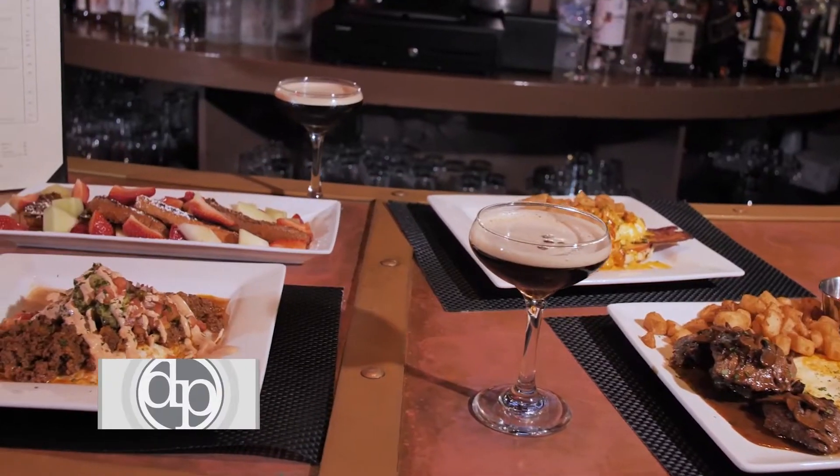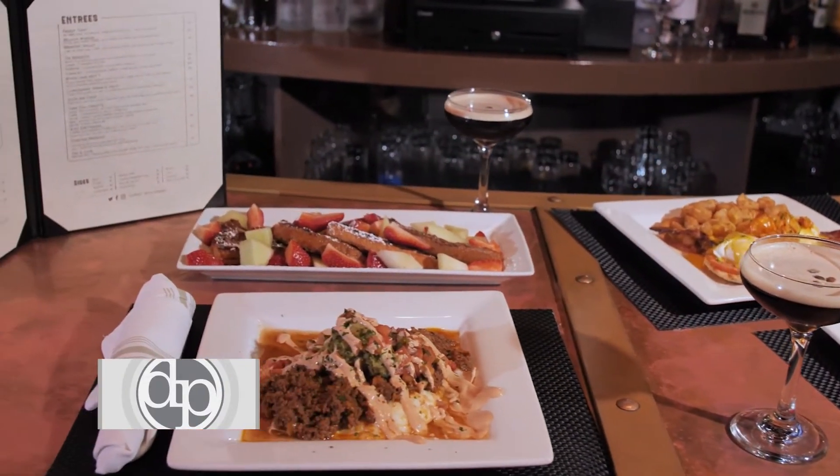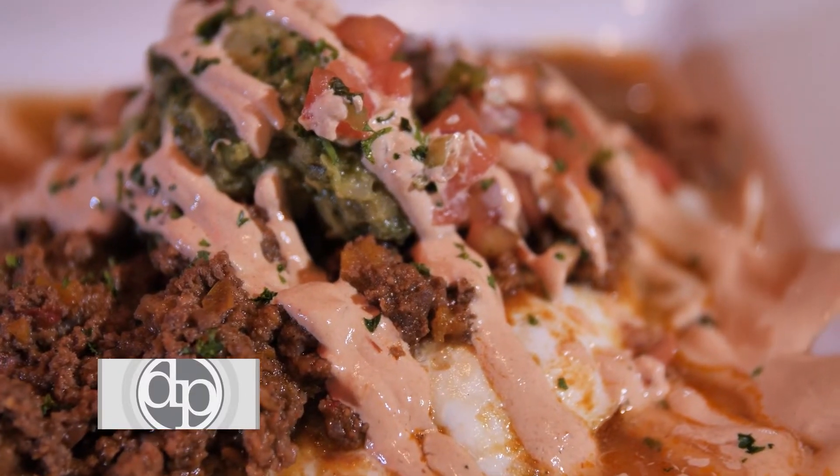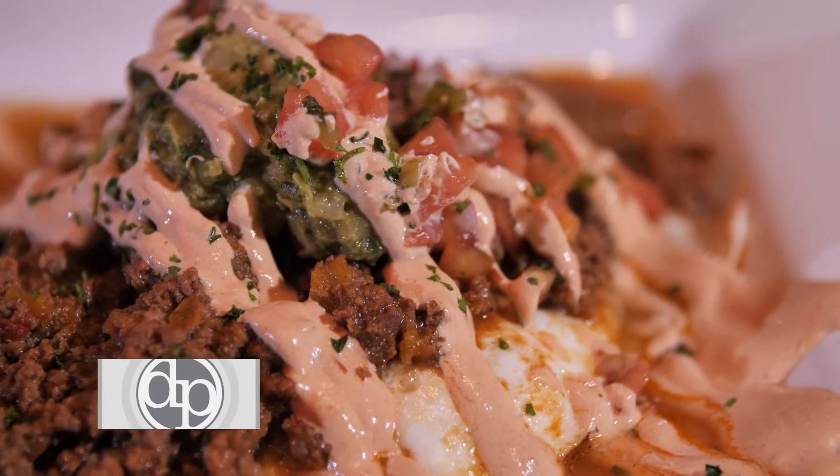Hi, welcome to West End Johnny's. I'm Johnny. For Live Reggae Brunch we have the classics. We have the West End huevos, appropriately named, homemade chili, guac, pico de gallo, chipotle sauce.